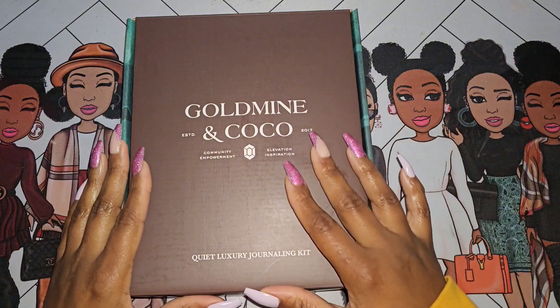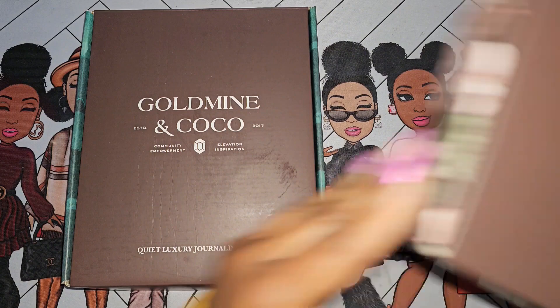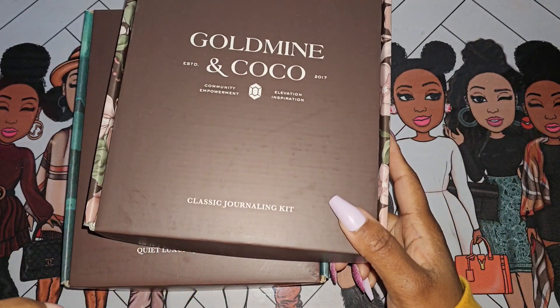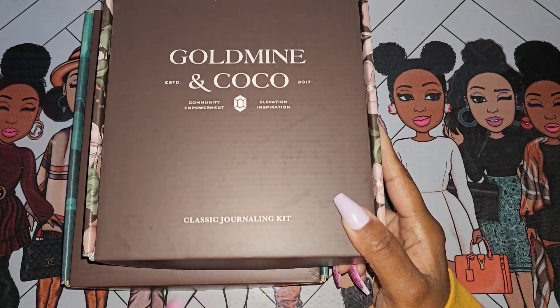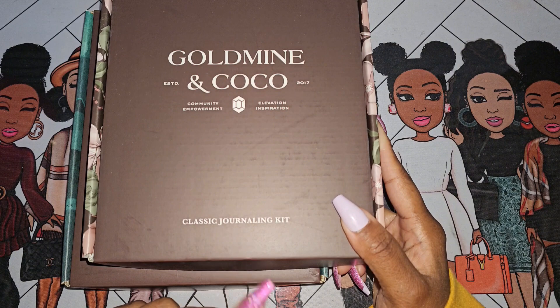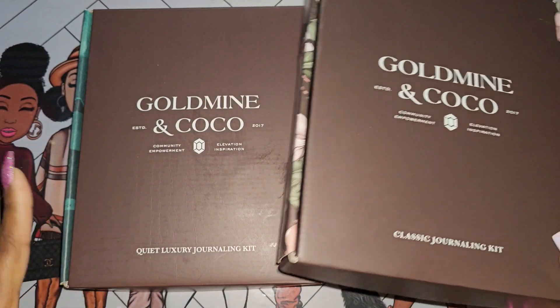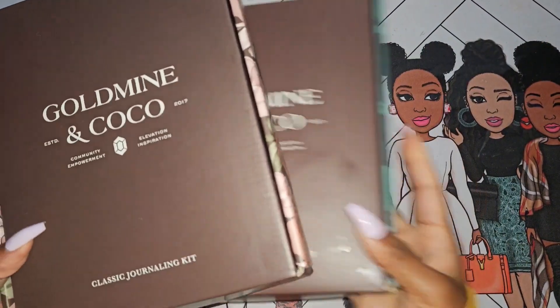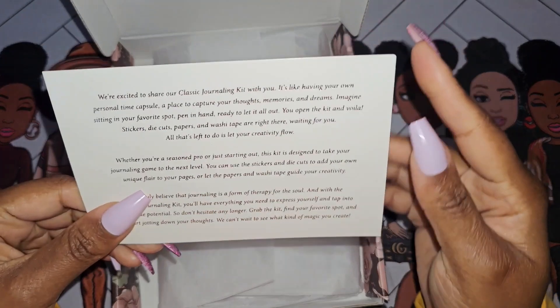If you're already subscribed, you could buy it for the extras. I picked the Quiet Luxury journaling kit and the Classic journaling kit, so I did pick up two. The classic journaling kit was a preview kit — the box they released as a preview of what the monthly subscription would look like. Let's start with the preview box first. I believe both of these boxes are still available.